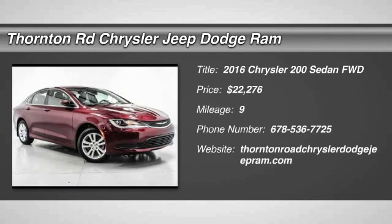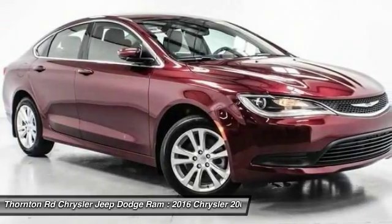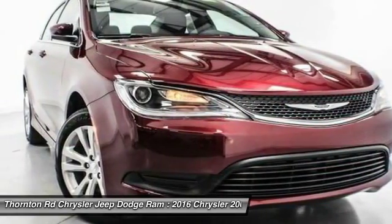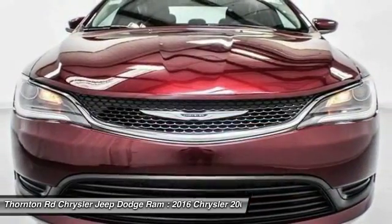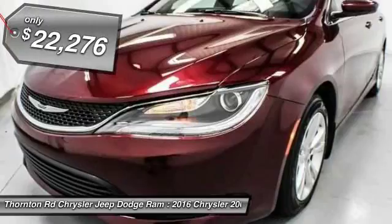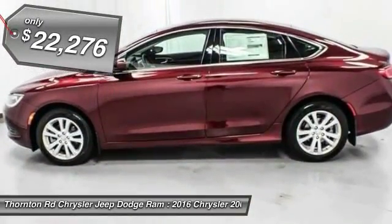2016 Chrysler 200. This mid-sized sedan from Chrysler is loaded with modern comforts. Heated seats, LED lighting, and noise dampeners are just a few. This 200 model from Chrysler takes an aggressive step into a competitive market and is priced below $25,000.